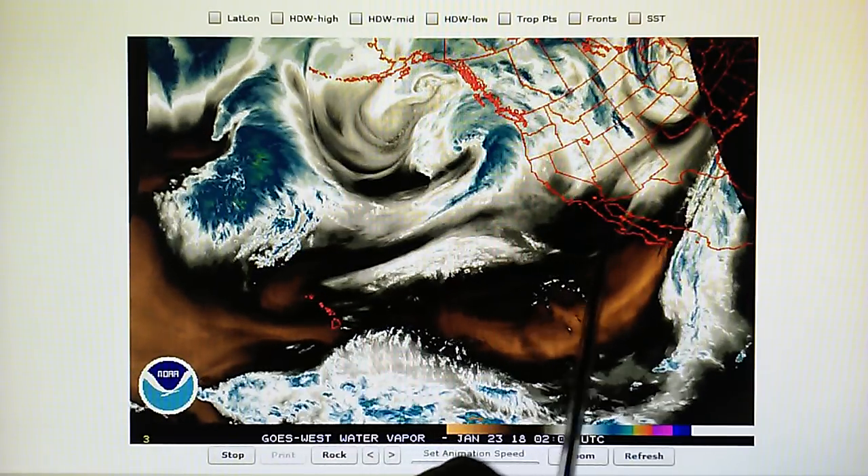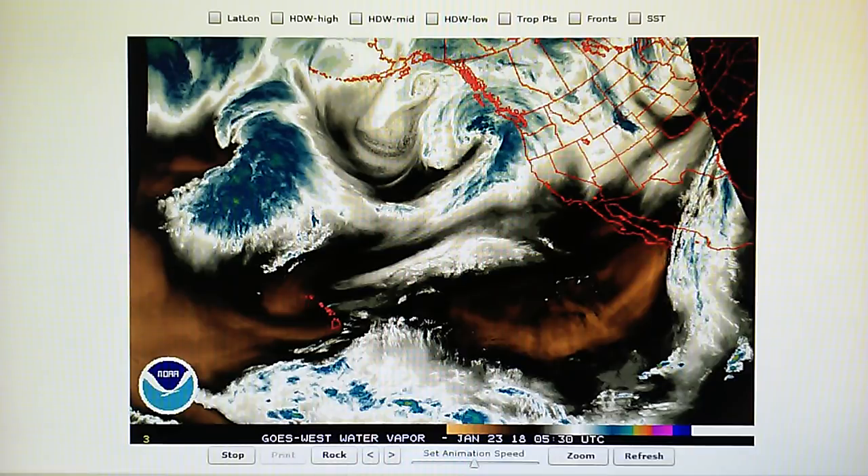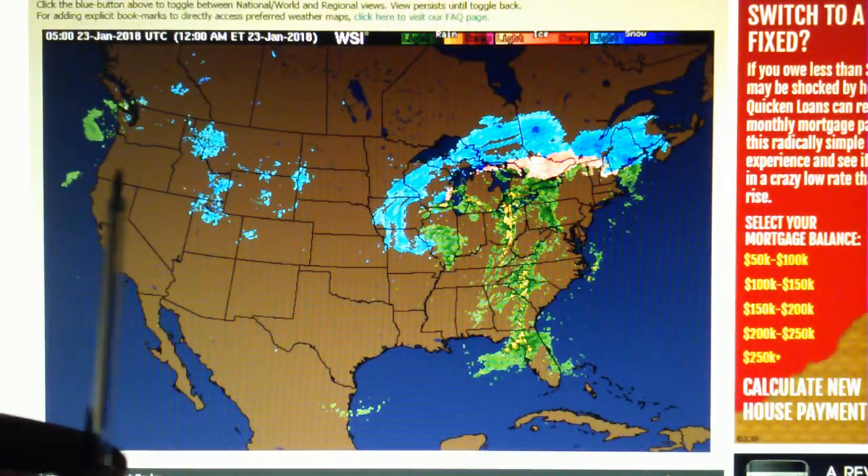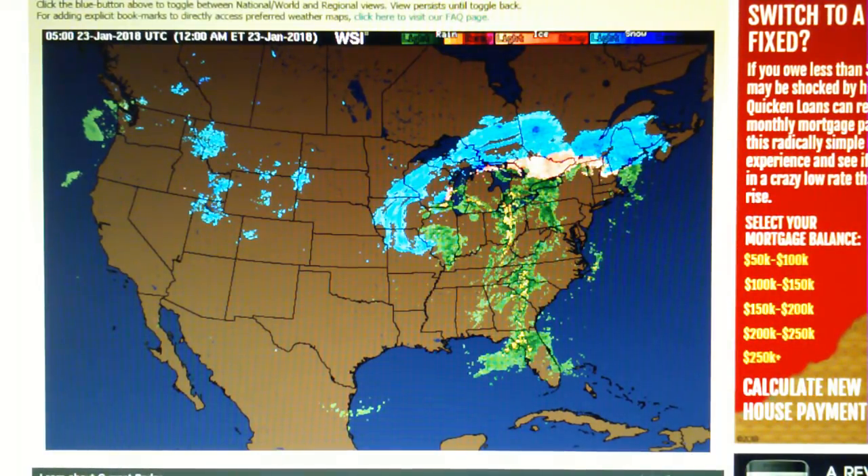This will all be forced to the north by this high, which is installed between these two lows. And of course, we've got perpetual high-pressure installed off the coast of California. If we look at the Doppler map right now, we see that there is zero rain in the southwest.